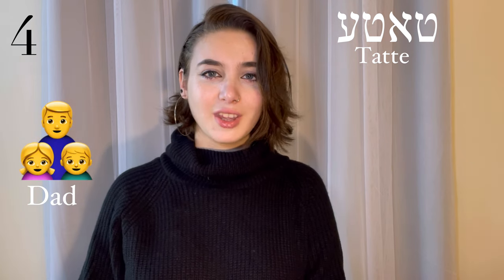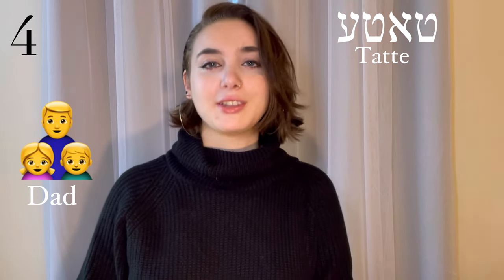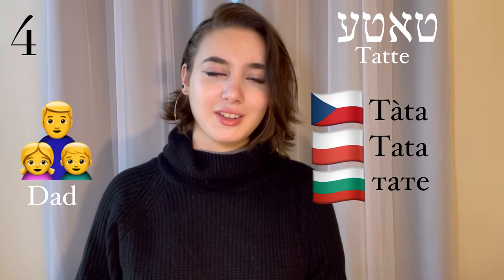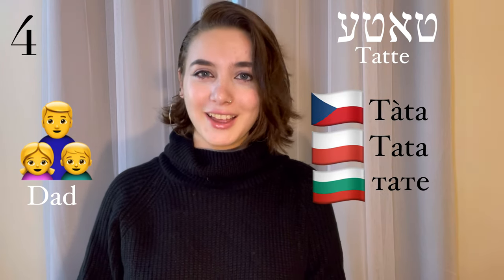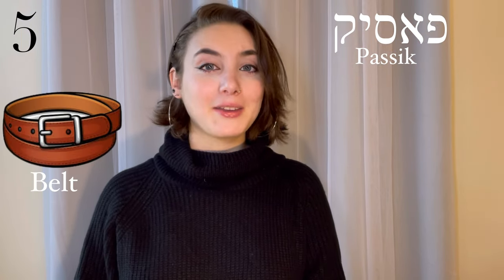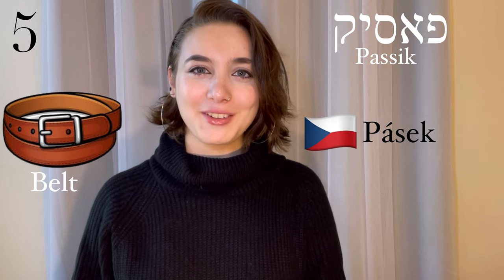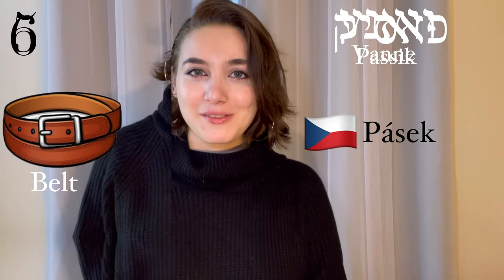Tata, meaning dad. This has roots in several Slavic languages: Czech, Polish, Bulgarian — tata. Pásik, a belt. This is also a Czech word — pásik.